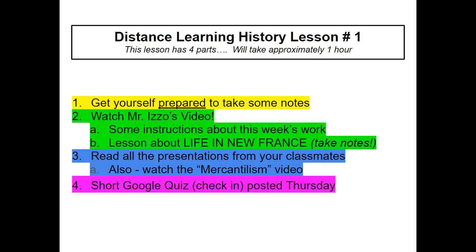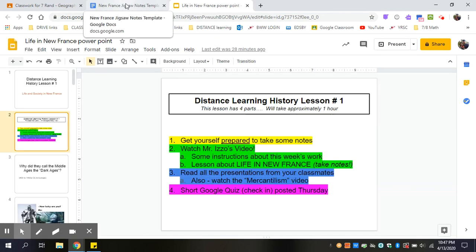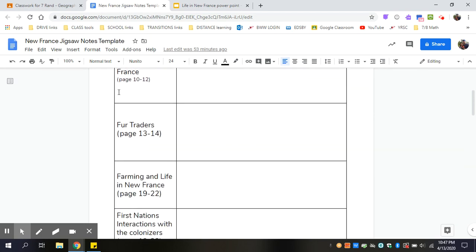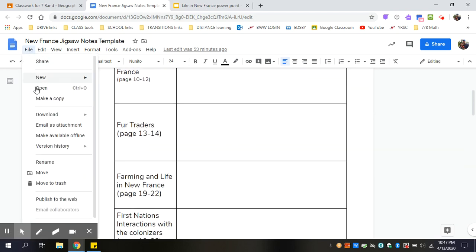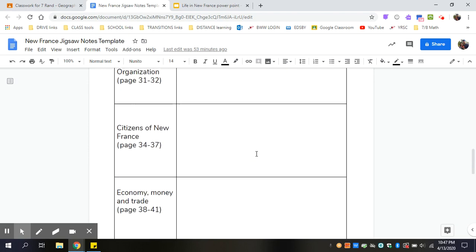This is what we're gonna do. Step one, get yourself prepared to take some notes. You can get a piece of lined paper or you can open up the template that I created for you in Google Classroom. You can click file up here and make a copy, and then you can type in your own notes if you want to, or you can print this template out and write some jot notes in. Even if you only put a couple items per box, that's more than enough.